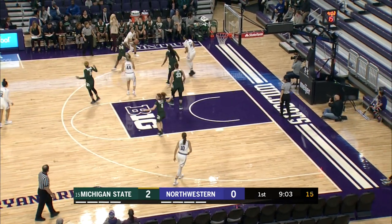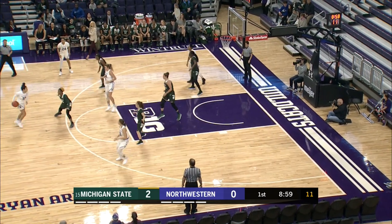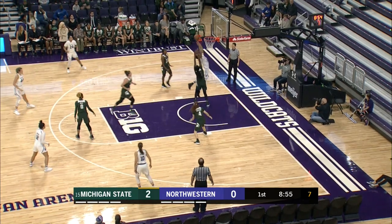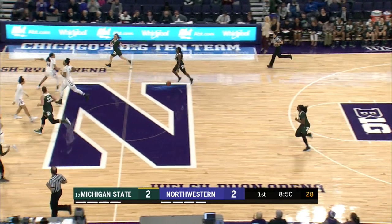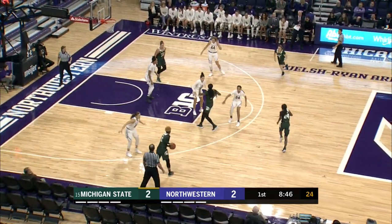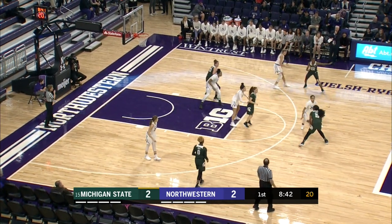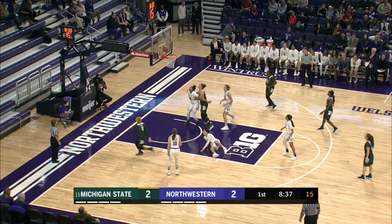Northwestern able to bring it to the front court. Dishes to Jordan Hamilton. Inside to Shire, she kicks it back out to the top of the key, back to Shire, who dishes to Kunia Akpana and she gets the lane to go. Northwestern has tied this game up. Michigan State with no rest, as Clowden brings it up. Palace Kunia Akpana is going to be the focal point, shooting 50.6% from the field.